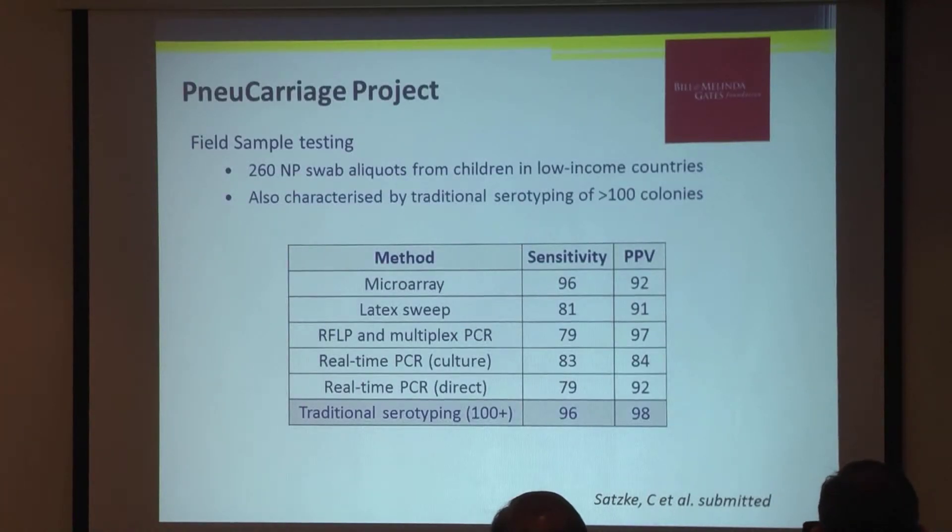In terms of methods to detect carriage, Catherine Satsky's group at MCRI and Kim Mulholland had a grant from the Gates Foundation to field-test and identify the best method to identify pneumococcus from carriage samples. They found that Jason Hines' group from the University of London, using their microarray, had the best sensitivity and positive predictive value compared to other currently available methods.